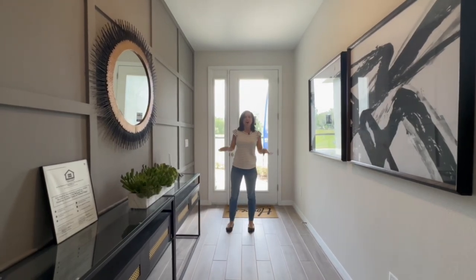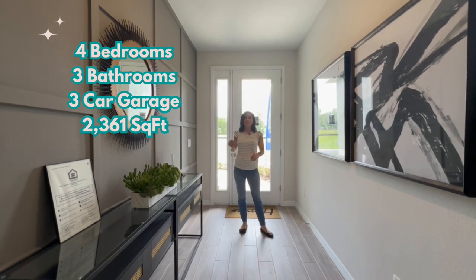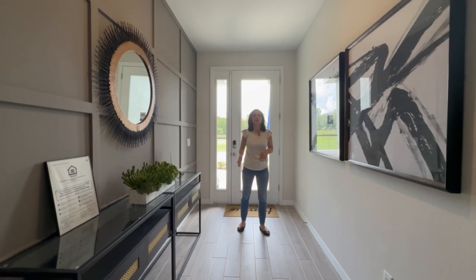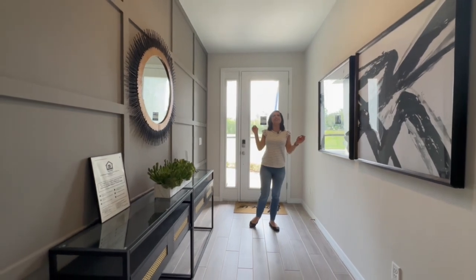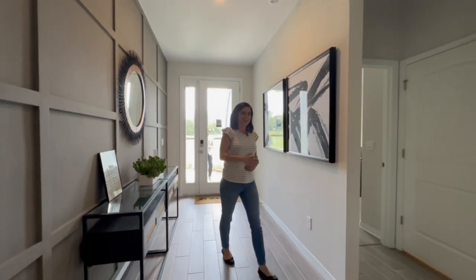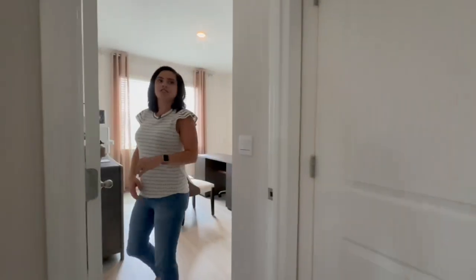Before we start touring this beautiful home, let's talk about the layout. It's a four-bedroom, three-bathroom and it's 2,361 square feet. Keep in mind they do use this model home to do closings, so a lot of the bedrooms are set up as offices — you'll have to use your imagination a little bit. But nonetheless, this model is gorgeous and full of tons of upgrades.